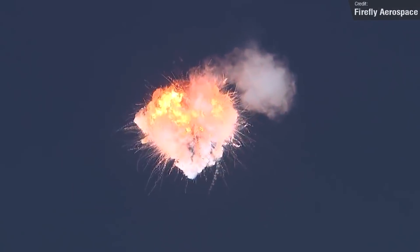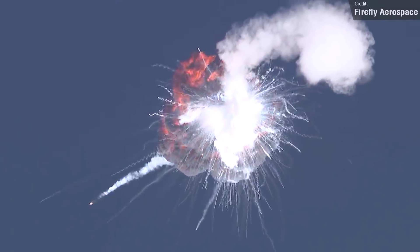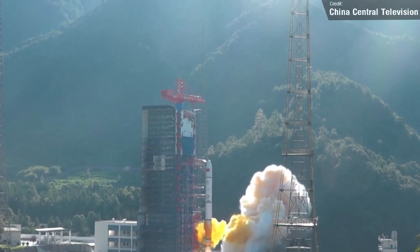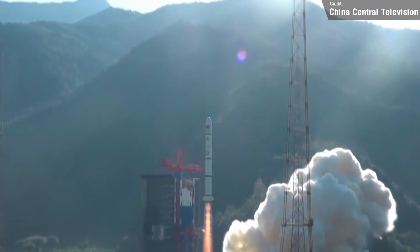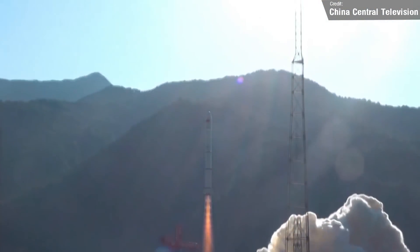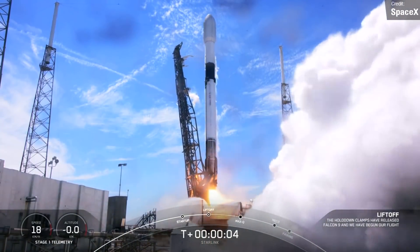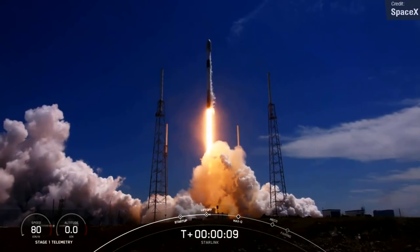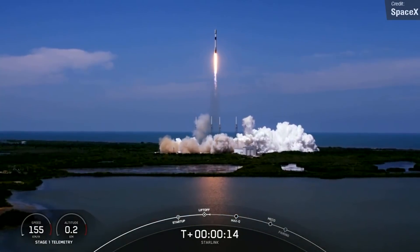There are an awful lot of exciting launches coming up this week, including a very inspirational one. First up, a Chinese Long March 2C on the 13th of September will carry two Yaogan reconnaissance satellites into low Earth orbit from the Jiuquan launch site. Next, on the 14th of September, we have another Starlink launch — the first launch of the third Starlink shell — with satellites launching from Vandenberg into a 70-degree orbital inclination, which is a first for Starlink.